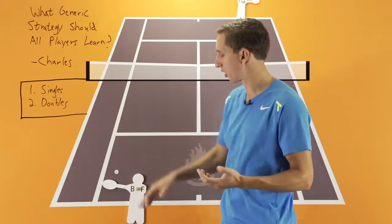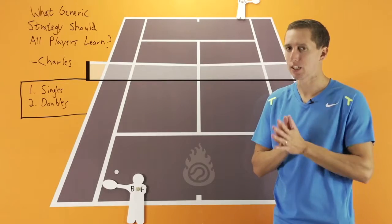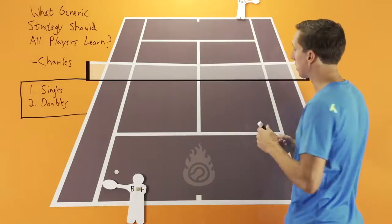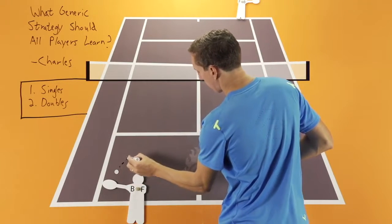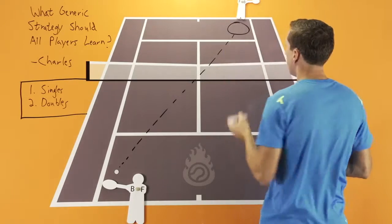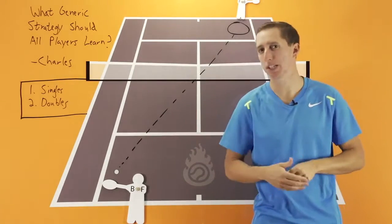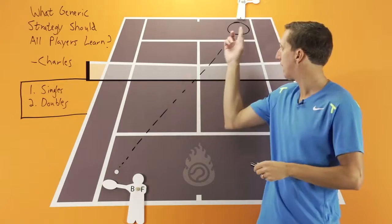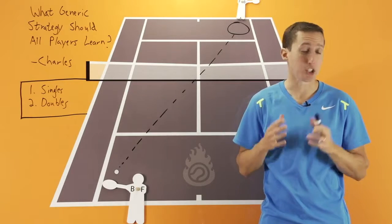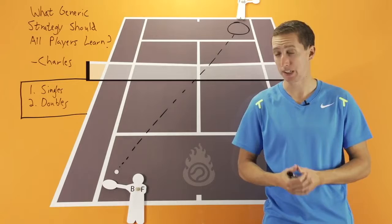Within singles, once you get the point going, groundstroke consistency and accuracy is a must — it's essential. If you're not able to consistently target cross-courts on both your forehand and backhand, at least a little bit past the service line, maintaining a little bit of depth with your groundstrokes, and you can't hit a target around there five or ten times in a row, then you're always going to have a hard time becoming a solid singles player.